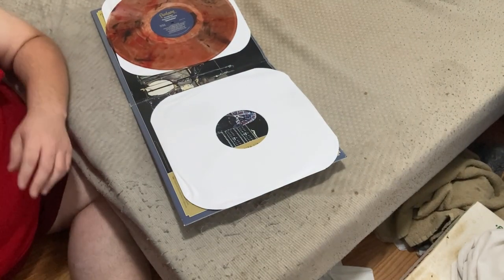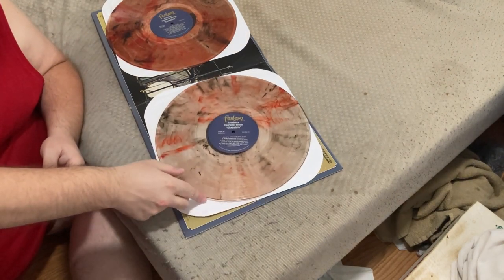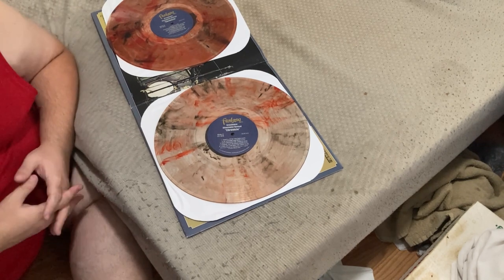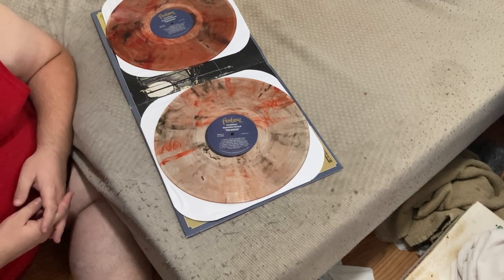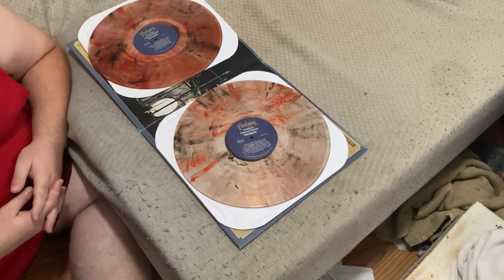One of the things you notice right away is one is a lighter color than the other, which makes them beautiful additions to anyone's collection. And just some really good music — Fortunate Son, just a great song. Joe, this is a really great band.